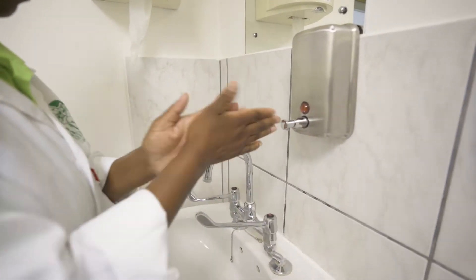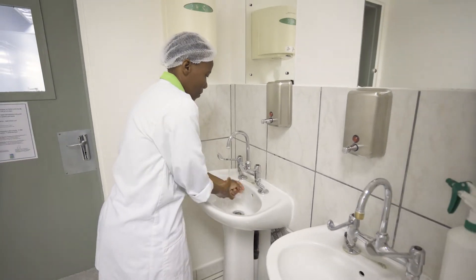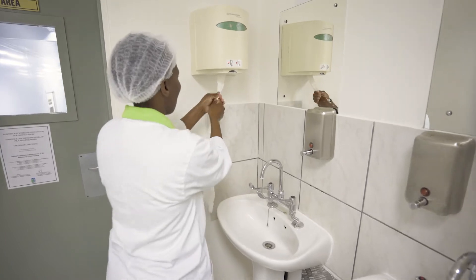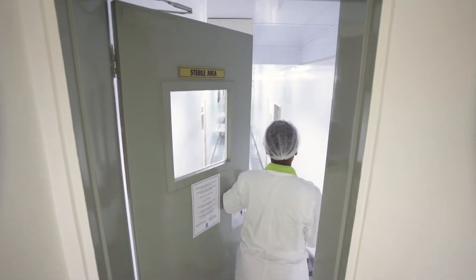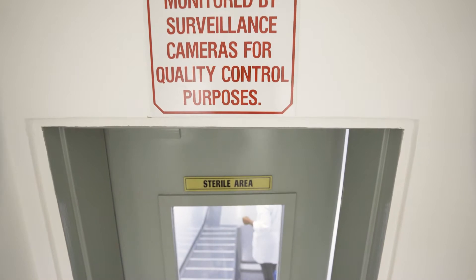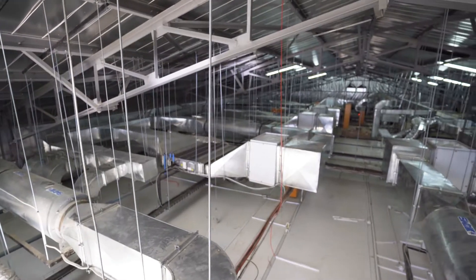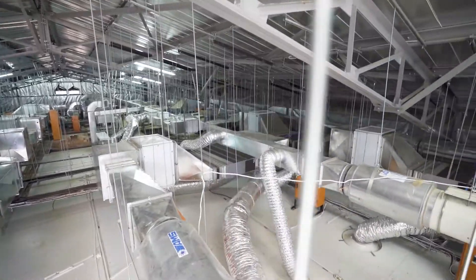The sterile area is under positive pressure to prevent contaminants from entering the area, and before anyone enters, hands must be sanitized. Our laboratory air handling units provide filtered, temperature controlled air and positive pressure.